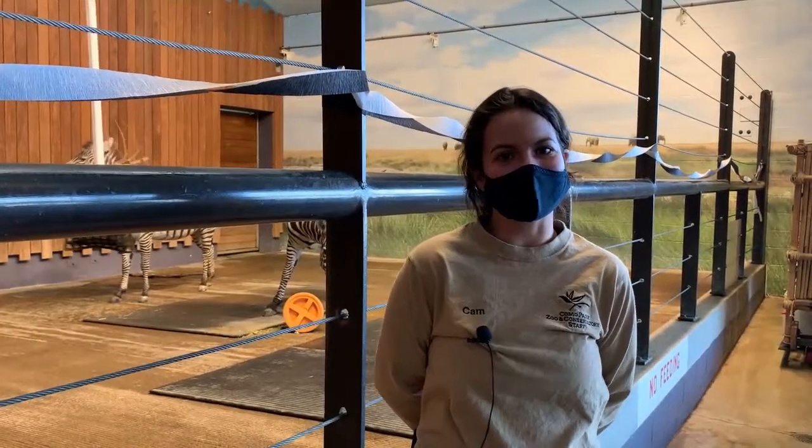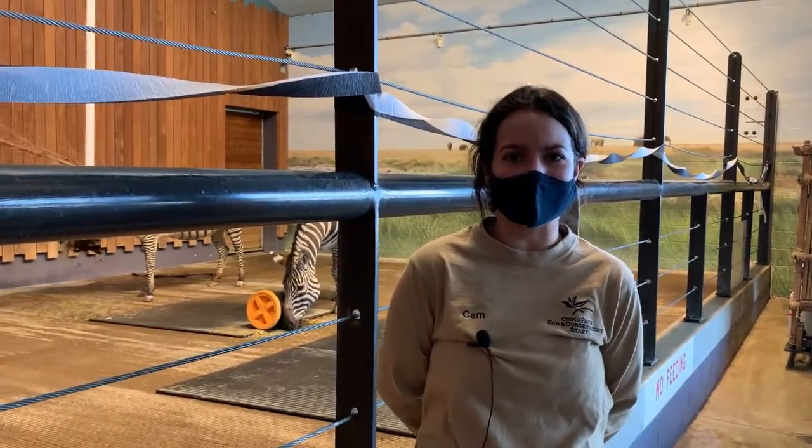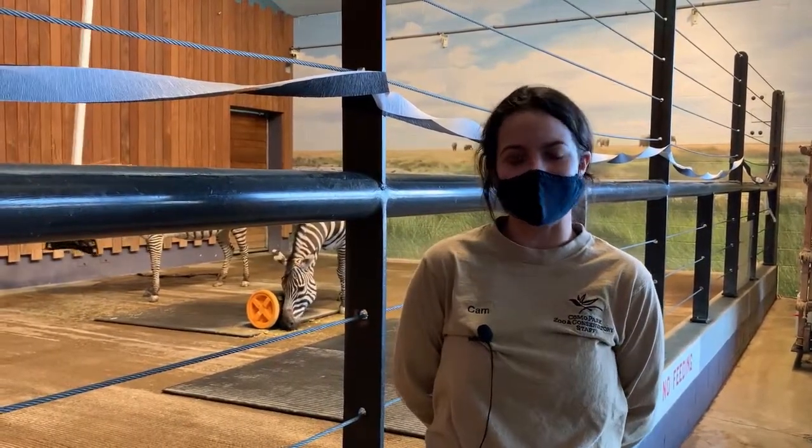Thank you for joining us for Como Live, funded by the Legacy Amendment. If you'd like to come visit the zebras and the other animals that call the zoo home, you can make a reservation on our website. Happy World Zebra Day!